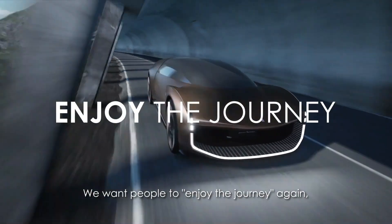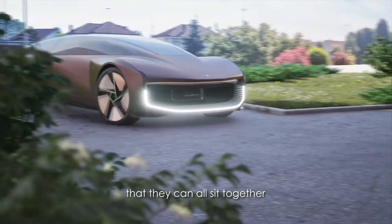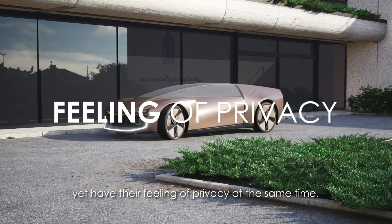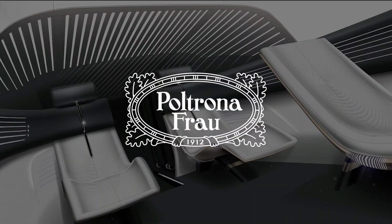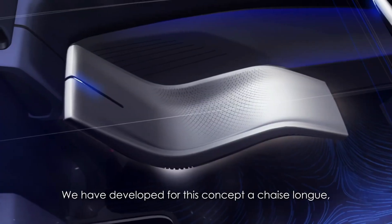The Pininfarina Tireima concept is more than just a car — it's a bold reimagining of future travel, designed entirely in virtual reality. This fully autonomous electric vehicle eliminates the need for a driver. Opening from the rear, it reveals a futuristic lounge-style interior where five passengers can sit face to face to work, relax, or enjoy immersive entertainment.